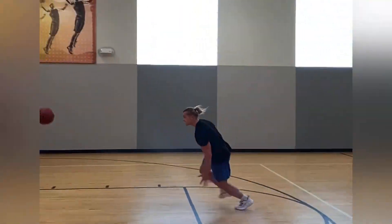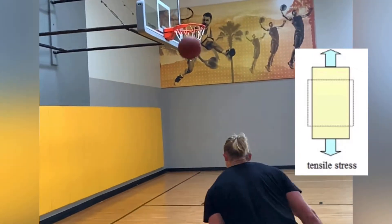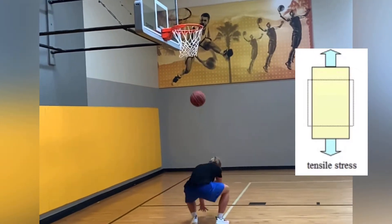If we look at the reason why a patellar tendon gets pathology in the first place, we often blame this on too much store and release loading. The tendon is subject to too much tensile stress.